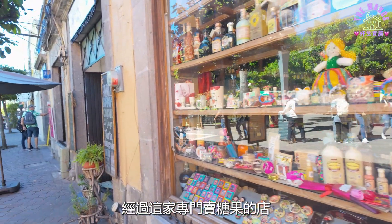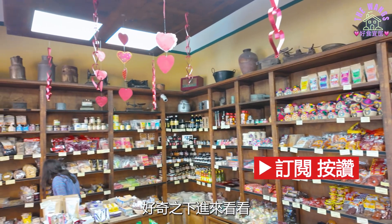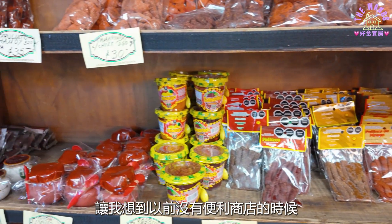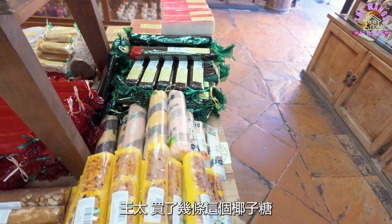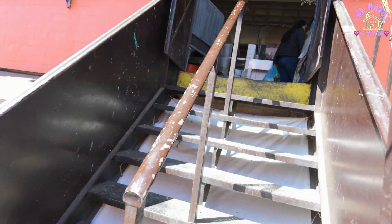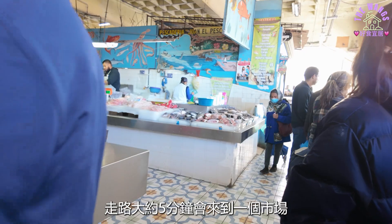经过这家专门卖糖果的店，门口有一个大骷髅头，好奇之下进来看看。让我想到以前没有便利商店的时候，那个年代的杂货店里卖的糖果和零食。王太买了几条椰子糖，挺好吃。出了市中心广场，走路大约五分钟，会来到一个市场。